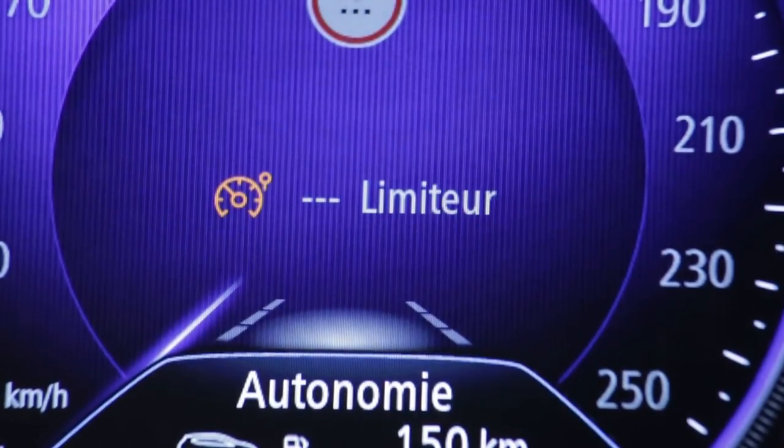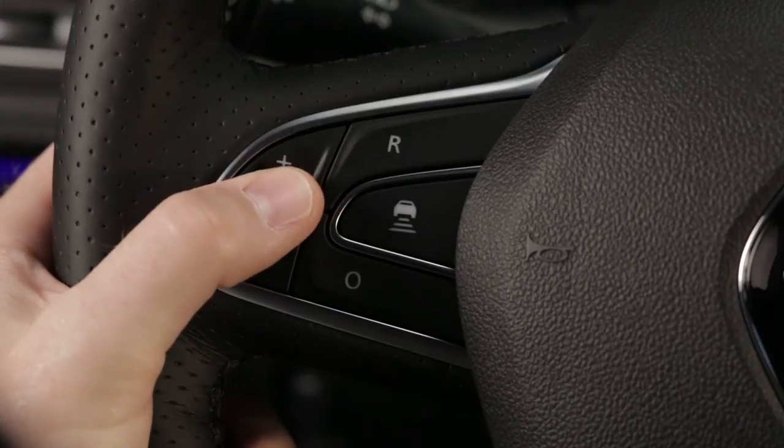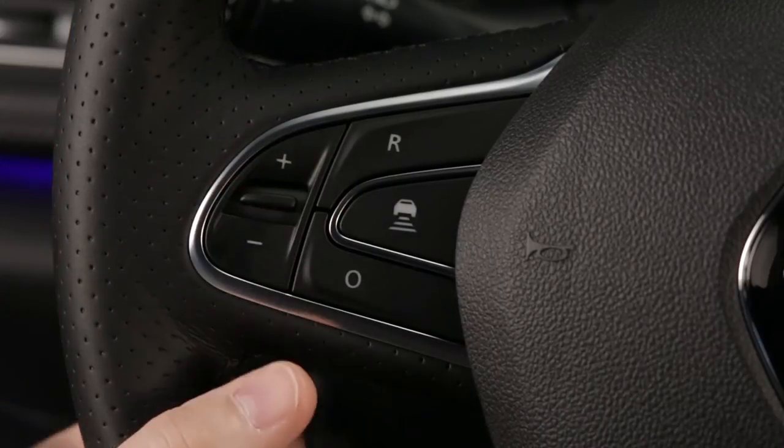The speed limiter function helps drivers to stay within a speed limit of their choice. This speed limit can be varied using the adjustment controls on the steering wheel.